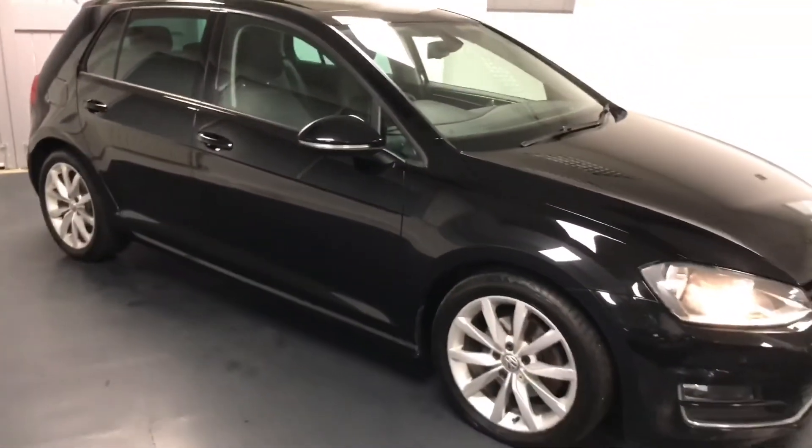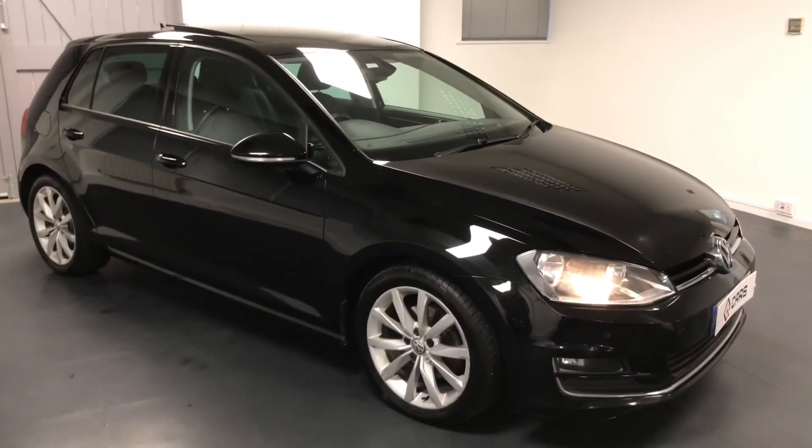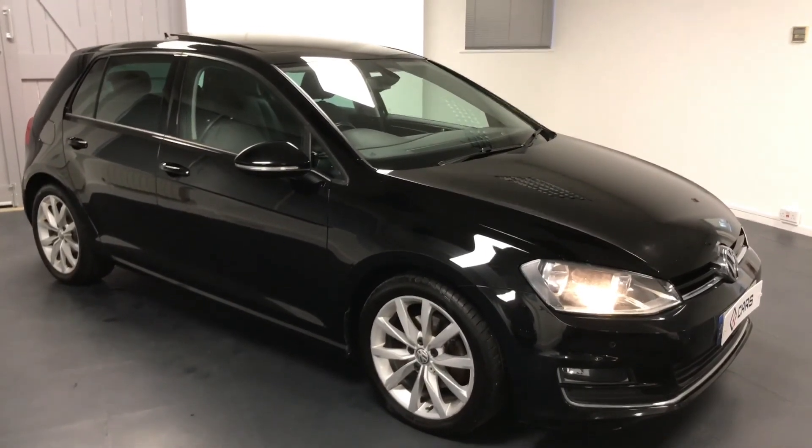All cars come with six months warranty and six months roadside assistance. Please do get in contact so we can talk you through how we're currently facilitating click and collect and home deliveries. Thank you for watching.